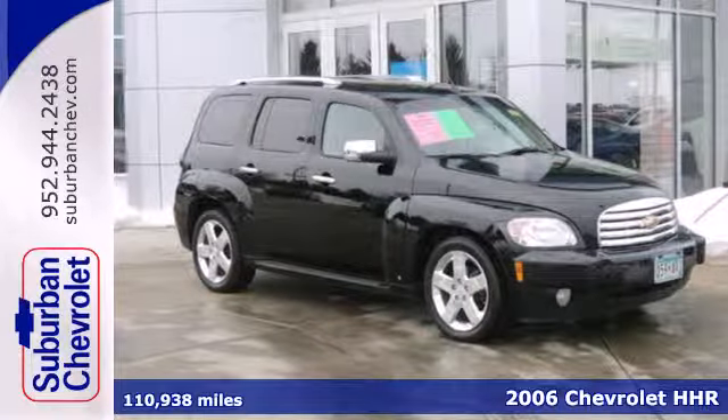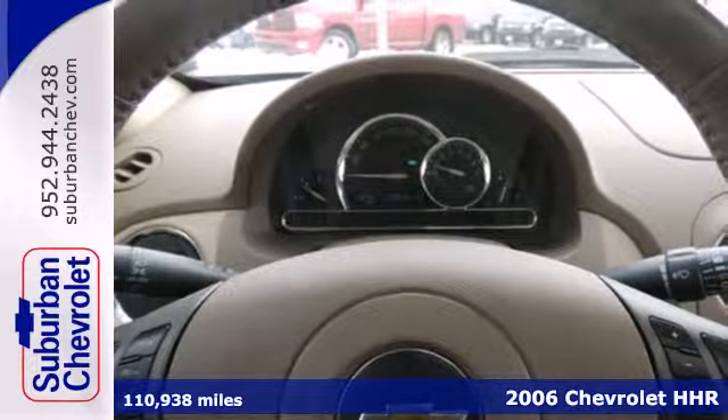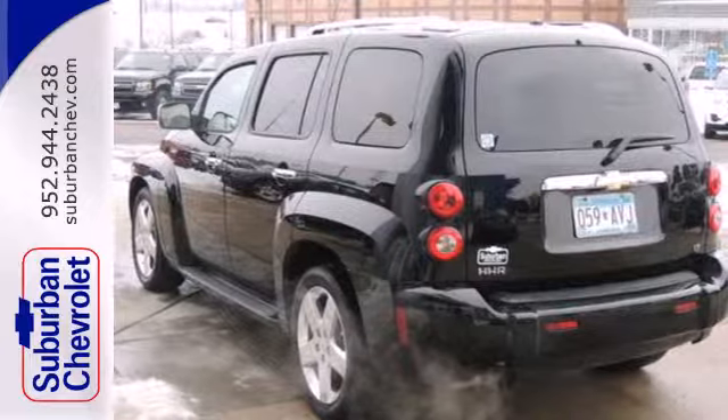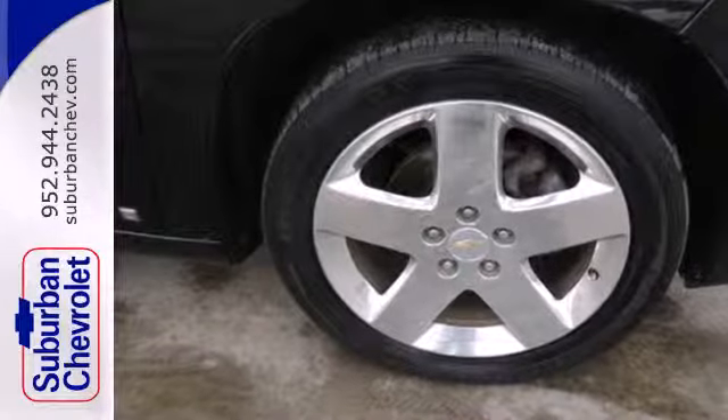Here's a 2006 Chevrolet HHR. This fun-to-drive flashback is equipped with a six-speaker sound system with a CD player, remote keyless entry, and power door locks. It also comes with air conditioning with air filtration.